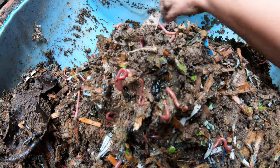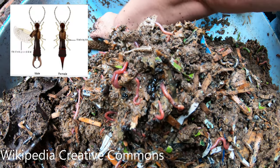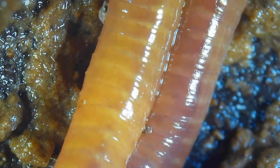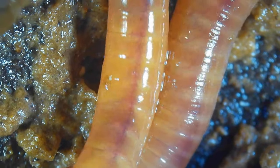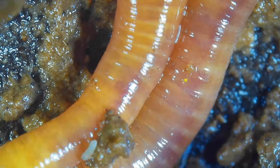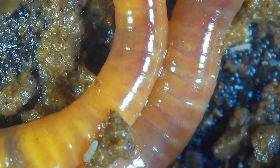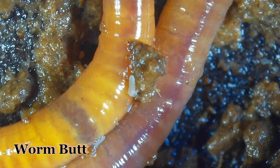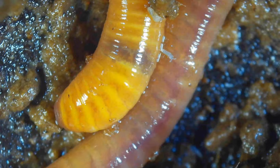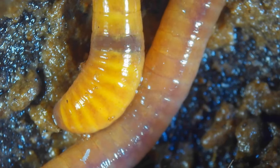I also want to mention earwigs — I've got one in here. Earwigs can go either way; they are also potential predators. From what I understand, they can actually be harmful to the worms. So if you see those, I would recommend that you remove them. I don't know how many they eat, but I've only ever seen one or two in my worm bins — I don't usually see a whole glut of them.